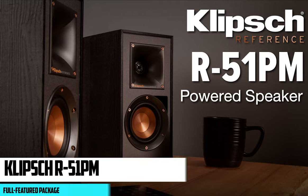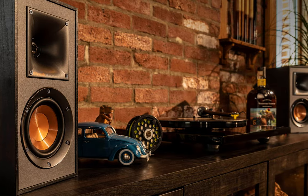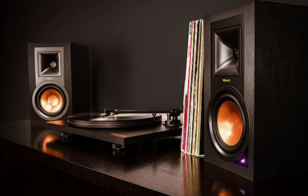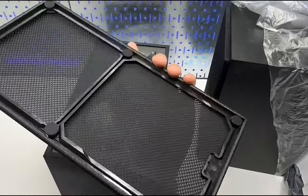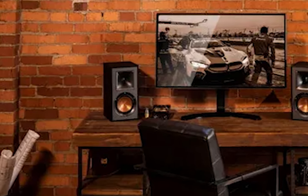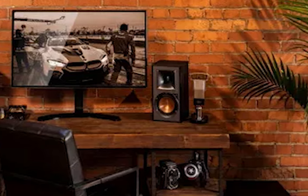At number two, it's the Klipsch R51PM. The Klipsch R51PM offers warm, dynamic sound and a full-featured package. If you want a pair of speakers that can do it all at a reasonable price, the Klipsch R51PM should be at the top of your list. These powered Bluetooth speakers are a testament to the brand's long-standing reputation for quality audio products, seamlessly blending innovative features with an elegant design, offering a dynamic sound experience that doesn't compromise aesthetics.